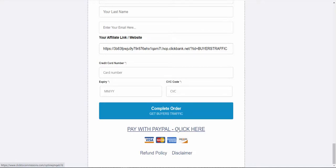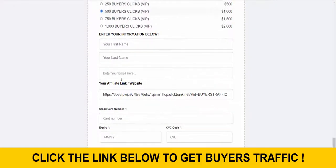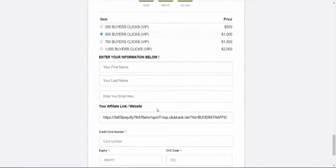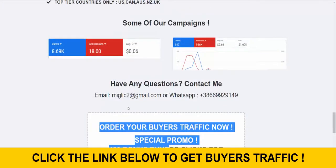You also have the option to pay with PayPal, but we recommend paying with credit or debit card because we will give you an extra 100 buyers clicks as a bonus — we save on fees when you pay by card so we pass that saving on to you. This is exactly what I'm doing right now that is working for me, so if you'd like to try it out, let me know exactly how many sales you got by using my traffic source.